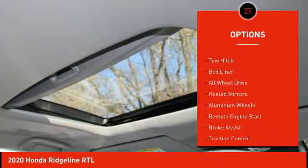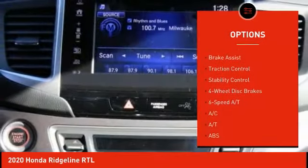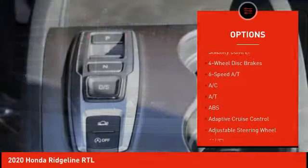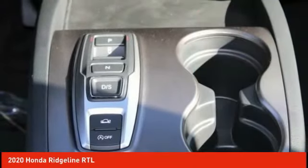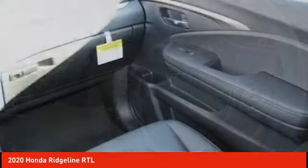Here are some of this vehicle's great options: tire pressure monitor, tow hitch, bed liner, all wheel drive, heated mirrors, aluminum wheels, remote engine start, brake assist, traction control, stability control. This beauty is sure to make you the talk of the neighborhood.